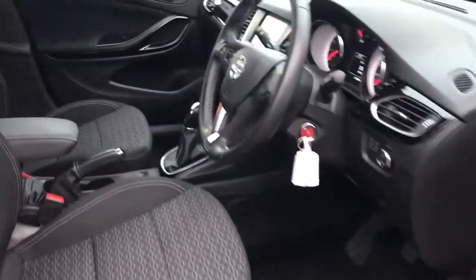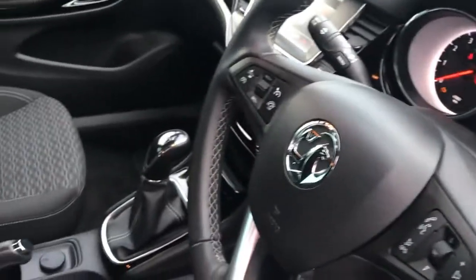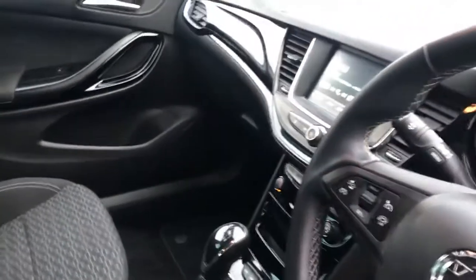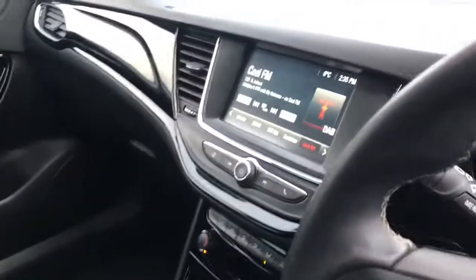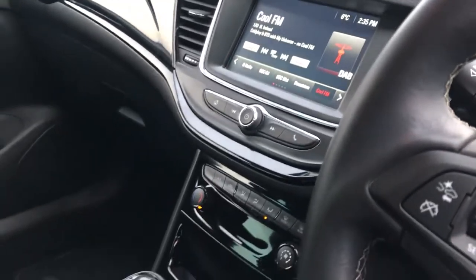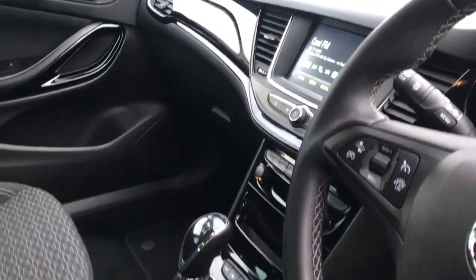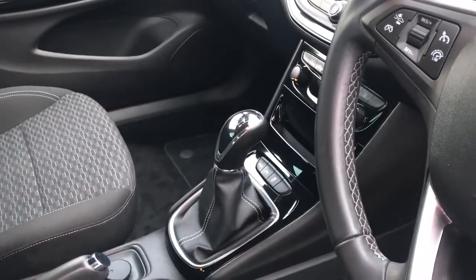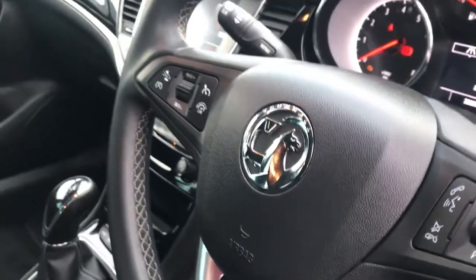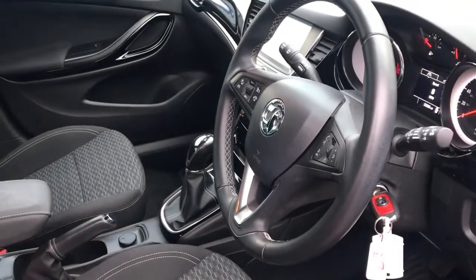The sporty theme continues inside with the lovely dark grey sport interior. The central piece of the dashboard is really the infotainment system where you have all your controls for the satellite navigation system and your audio system. She's finished in the lovely piano black detailing and also has a multifunctional steering wheel that contains your controls for your radio system, your cruise control, and also your telephone muting systems.